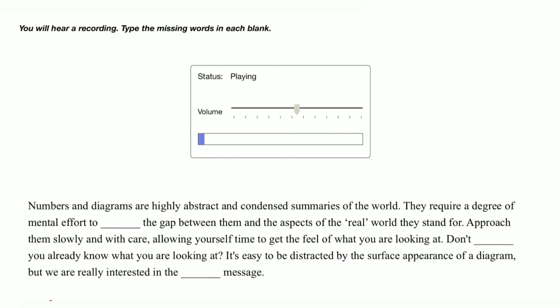Numbers and diagrams are highly abstract and condensed summaries of the world. They require a degree of mental effort to bridge the gap between them and the aspects of the real world they stand for. Approach them slowly and with care, allowing yourself time to get the feel of what you are looking at. Don't assume you already know what you're looking at. It's easy to be distracted by the surface appearance of a diagram, but we are really interested in the underlying message.